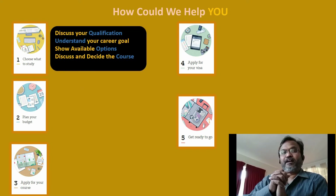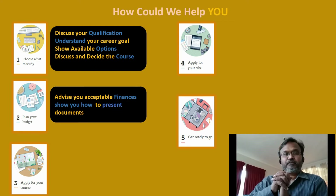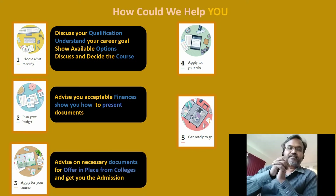In the first step, I will discuss your qualifications, understand your career goals, and show you available options to decide on a course. In the second step, I will advise on acceptable modes of finances and how you can present your documents to immigration. It's very important that the source of finances is legal — it could be fixed deposits or an education loan, which are the top two good sources. The third step is about getting the offer in place from your chosen institute.